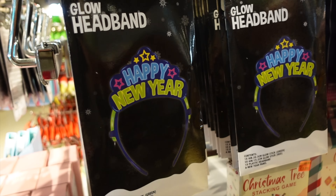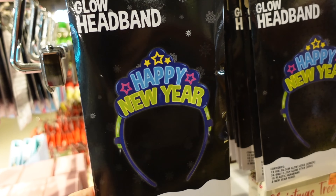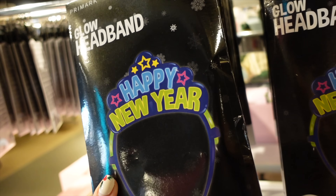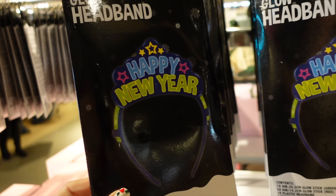I can't believe it but it is nearly New Year - 2023. I've only just got used to writing 2022. But these Glow Band Happy New Year headbands are quite fun.